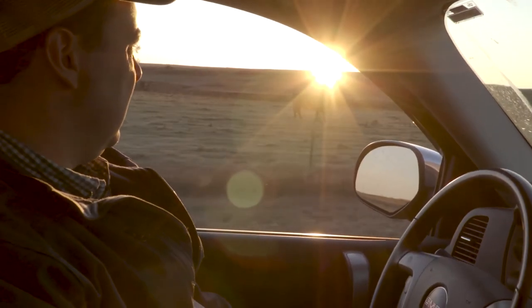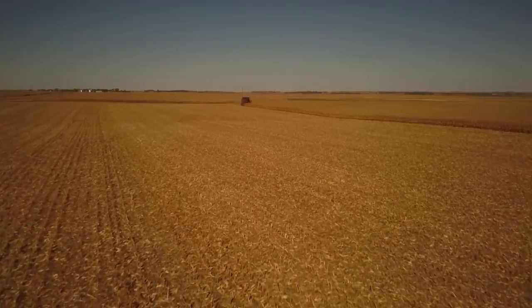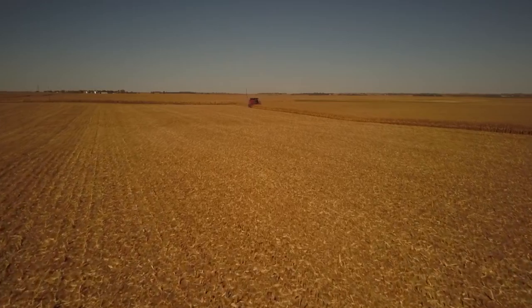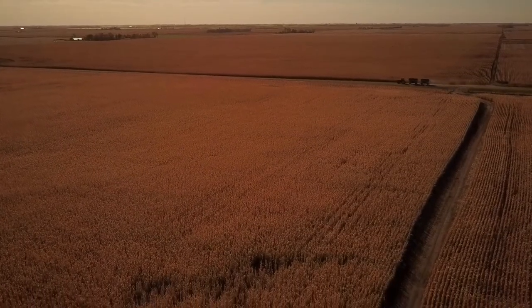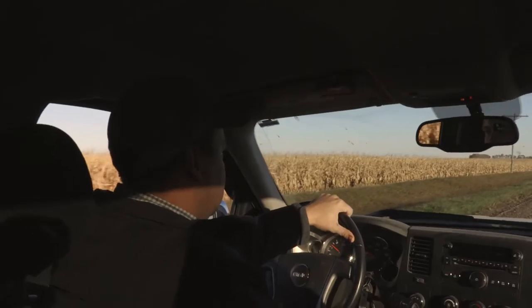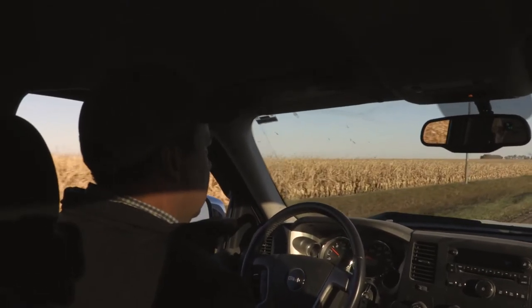Several decades ago there used to be a lot of small grain in this part of the state and in this county, but then as time went along wheat wasn't as profitable and this became more of a corn and soybean area. The Corn Belt moved west. We can produce some great corn and soybean around here, but you don't have the diversity in your crop rotation — so we've been trying to bring back as much wheat as possible on the fields that require that more diversity in our operation.